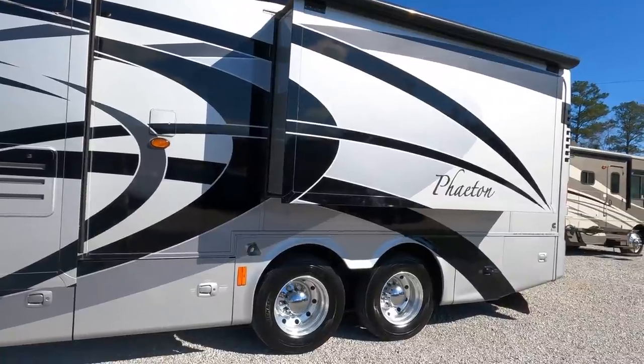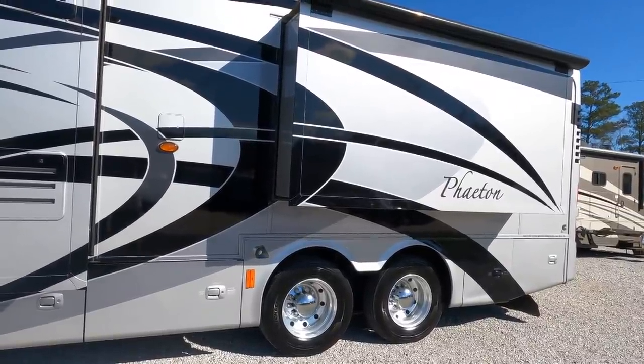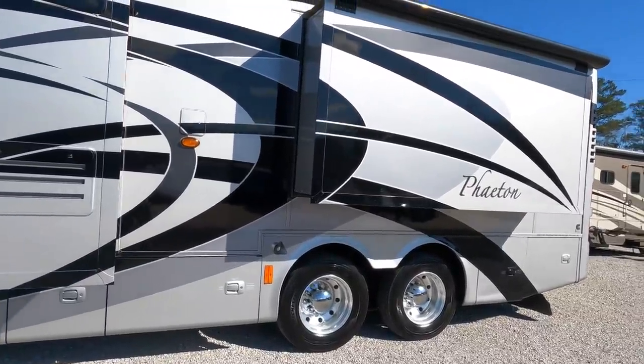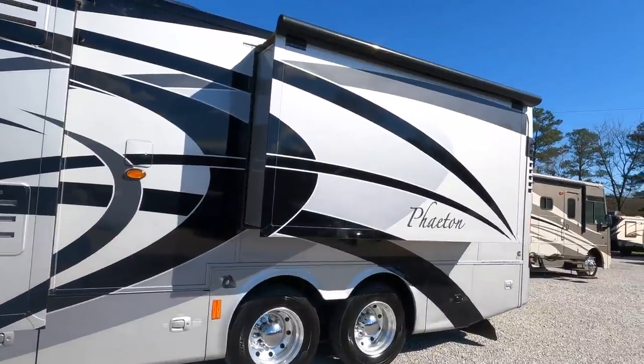It has an all-fiberglass roof, multi-stage full body paint. It's a Tiffin motorhome — the build quality of a Tiffin is legendary. Those that own Tiffins, that's usually all they own from then on. Aluminum alloy wheels that shine.